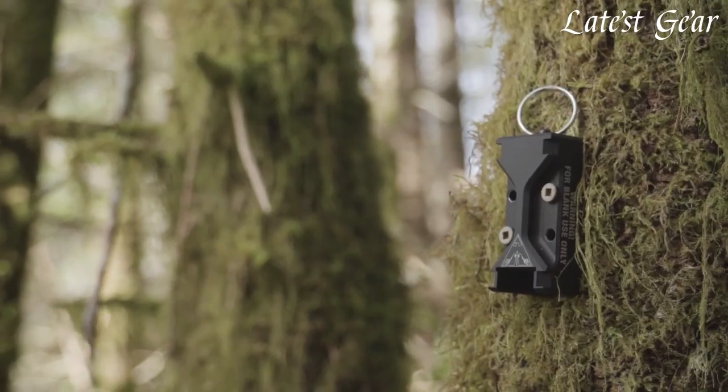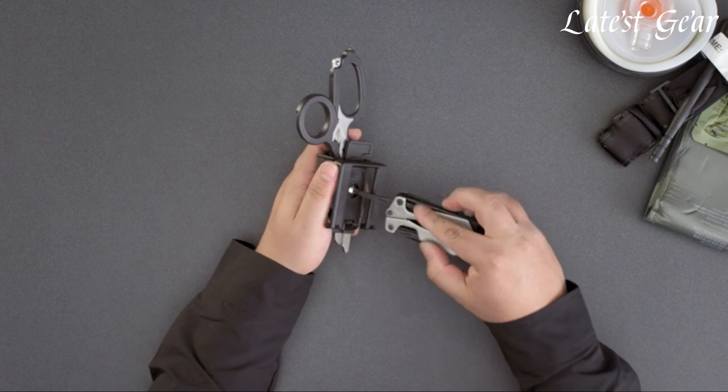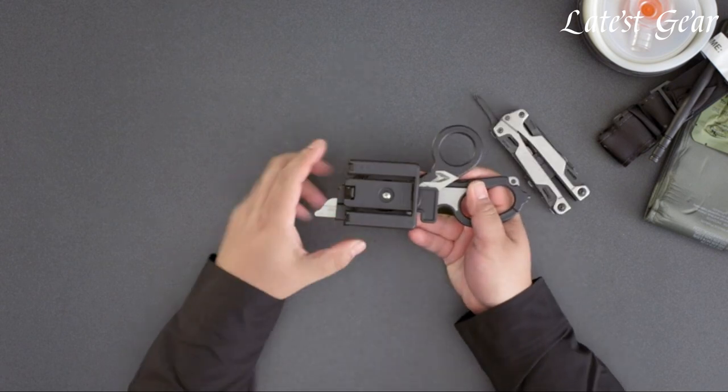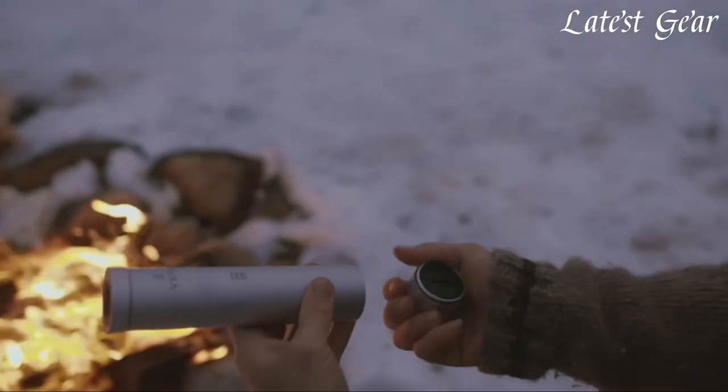Whether you're an avid hiker, a wilderness explorer, or simply want to be prepared for unexpected emergencies, these advanced survival tools are here to empower you and help you conquer any obstacle nature throws your way.